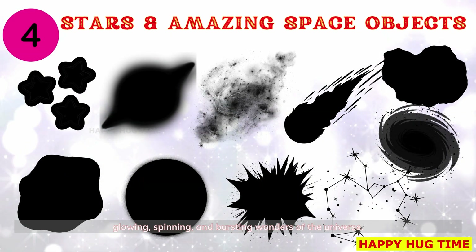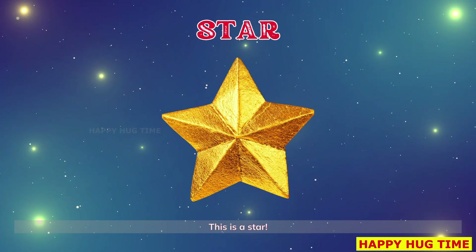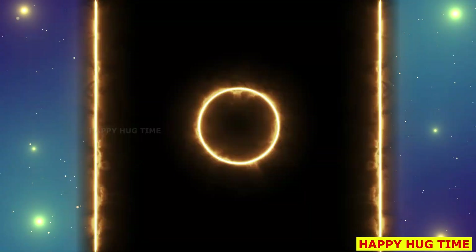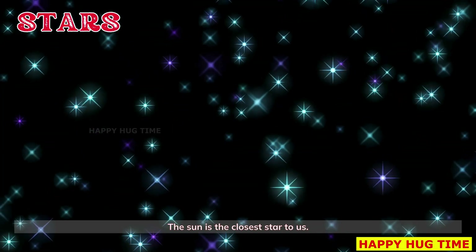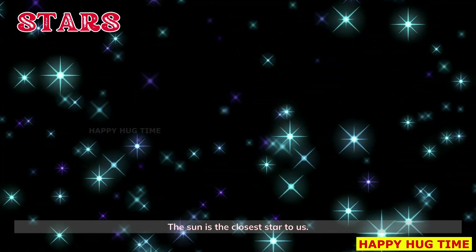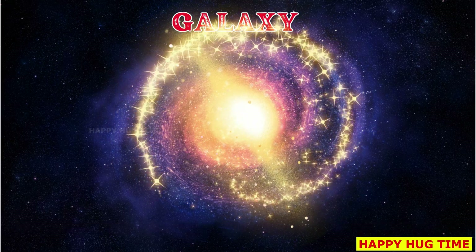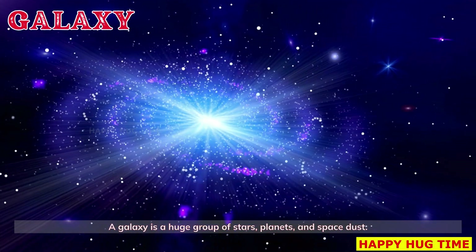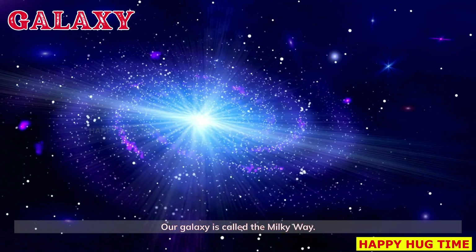Get ready to explore stars and amazing space objects — glowing, spinning, and bursting wonders of the universe. This is a star: stars are bright balls of gas that shine in the sky. The sun is the closest star to us. You're looking at a galaxy — a huge group of stars, planets, and space dust. Our galaxy is called the Milky Way.